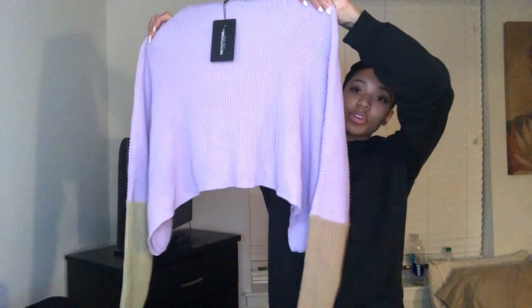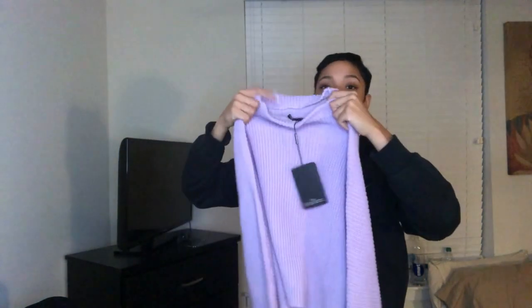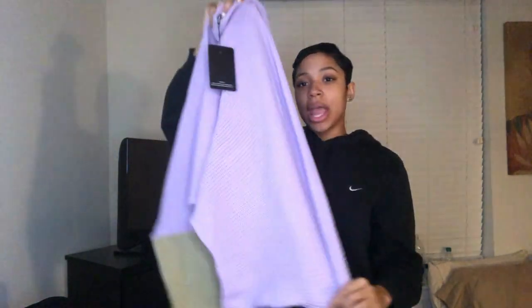Next is Pretty Little Thing again on ASOS — an oversized sweater with a mock turtleneck, very long sleeve, so soft and so warm. And can we talk about the color block? Love this.